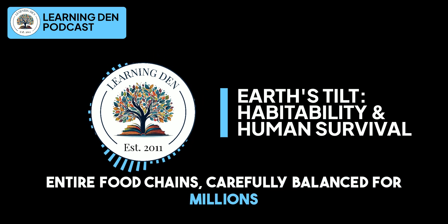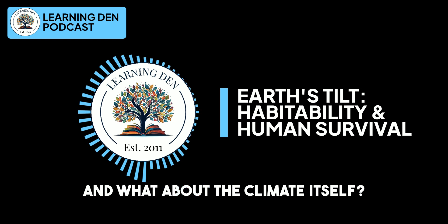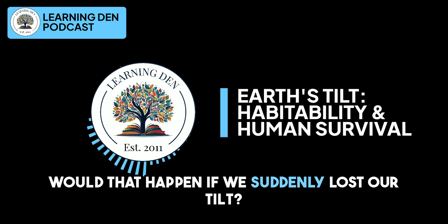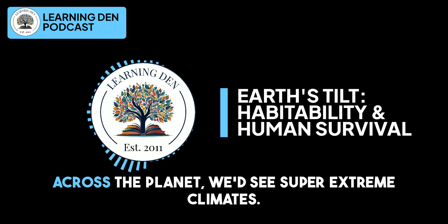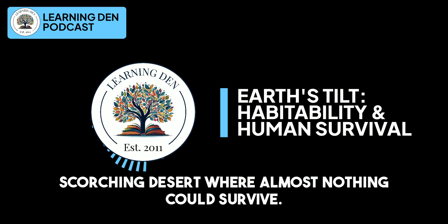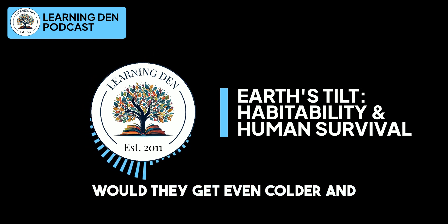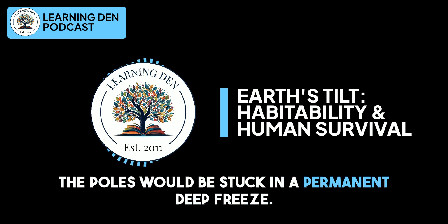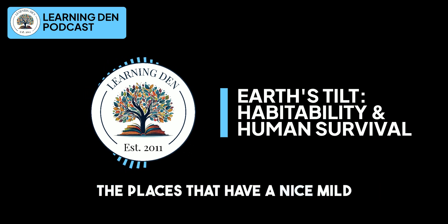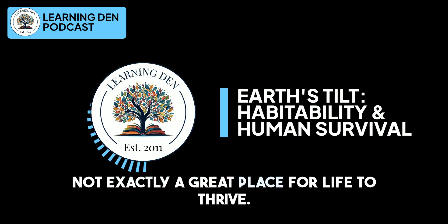Entire food chains, carefully balanced for millions of years, would fall apart as the things they depend on disappear. It's like a chain reaction of ecological disaster. And what about the climate itself? Without the tilt spreading out the sun's energy across the planet, we'd see super extreme climates. The equator would be blasted with sunlight all the time, turning it into a scorching desert where almost nothing could survive. And the poles would be stuck in a permanent deep freeze — dark for half the year, and getting only weak, low-angle sunlight for the other half. Those temperate zones — the places that have a nice, mild climate because of the tilt — would disappear. So we're talking about a world with two extremes and nothing in between. Not exactly a great place for life to thrive.